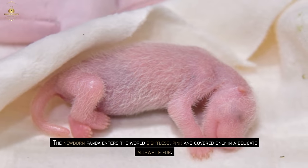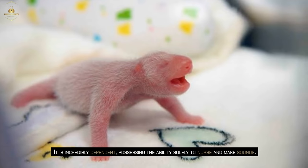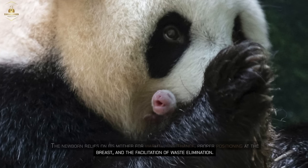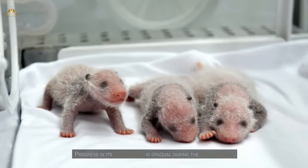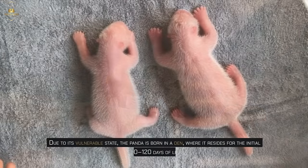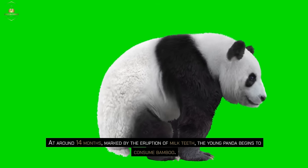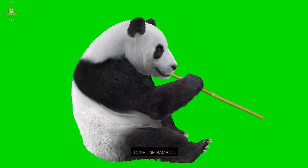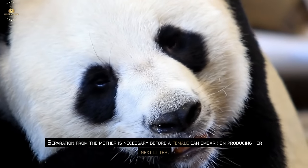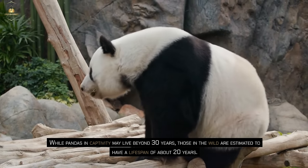The newborn panda enters the world sightless, pink and covered only in a delicate all-white fur. It is incredibly dependent, possessing the ability solely to nurse and make sounds. The newborn relies on its mother for warmth, sustenance, proper positioning at the breast, and facilitation of waste elimination. The eyes typically open around day 45 and the first unsteady steps occur at 75–80 days. The panda is born in a den where it resides for the initial 100–120 days of life. At around 14 months, the young panda begins to consume bamboo, and weaning usually occurs between 18–24 months. While pandas in captivity may live beyond 30 years, those in the wild are estimated to have a lifespan of about 20 years.